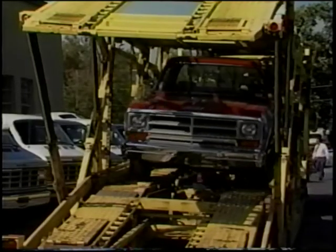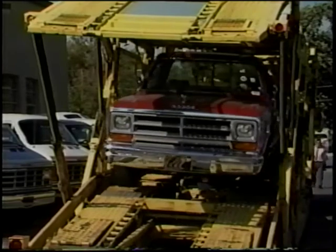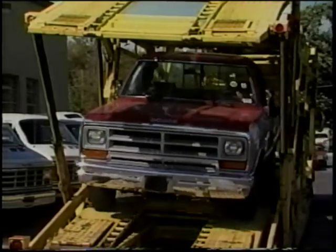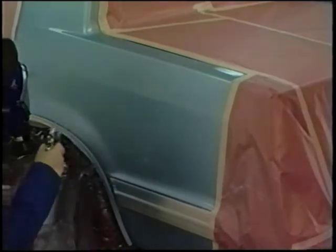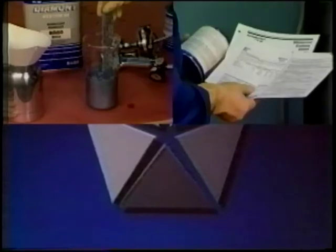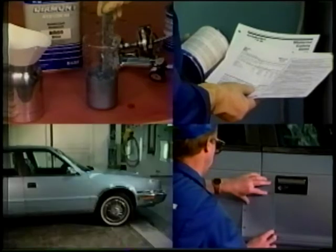Matching today's factory finishes for color and quality can be difficult, but it is possible using today's total refinish systems. Many finishes, particularly those with high metallic or mica content, are difficult to match, but it can be done. A professional refinisher who uses the correct materials and equipment, and who follows proper procedures, can obtain an excellent color match on even the most difficult of today's finishes.